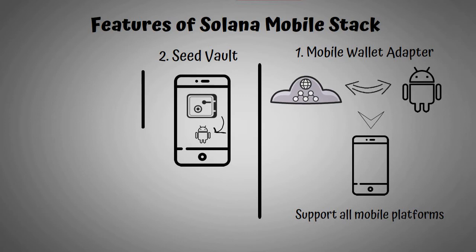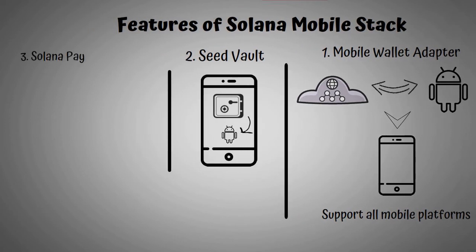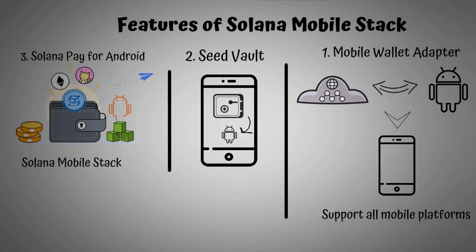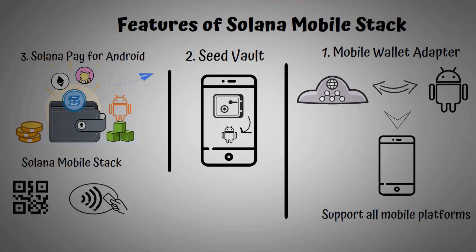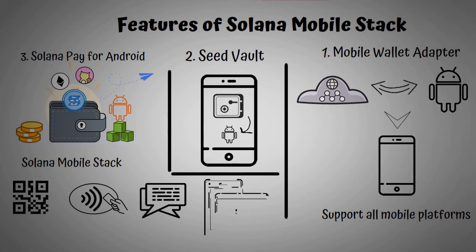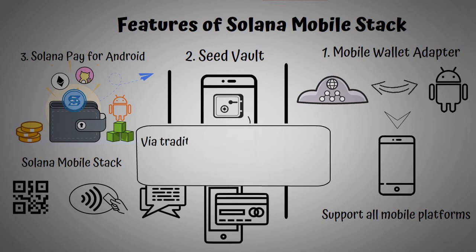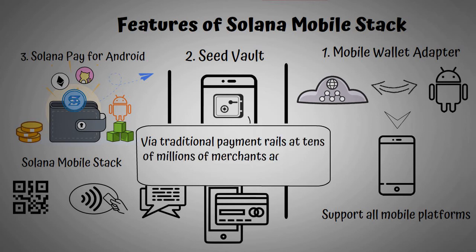Third, Solana Pay for Android. Solana Pay is a decentralized payments rail on Solana. It is built into Solana Mobile Stack, providing wallet dApps the ability to use system features of Android devices to capture Solana Pay URLs via QR codes, NFC taps, messages, and web browser interactions to launch Solana Pay requests. In addition, instant virtual card issuance will allow users to make contactless mobile payments backed by their self-custodied funds via traditional payment rails at tens of millions of merchants across the globe.